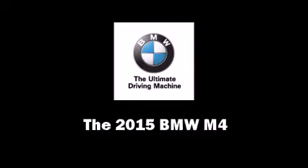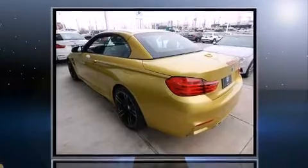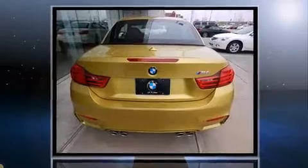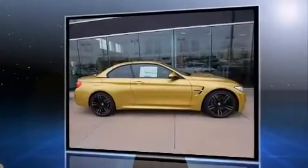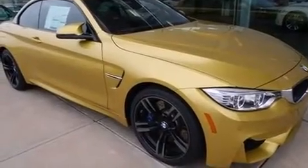This two-door, four-passenger convertible offers the latest in technological innovation and style. BMW made sure to keep road handling and sportiness at the top of its priority list. It features an automatic transmission, rear-wheel drive, and a three-liter six-cylinder engine. A turbocharger is also included as an economical means of increasing performance.